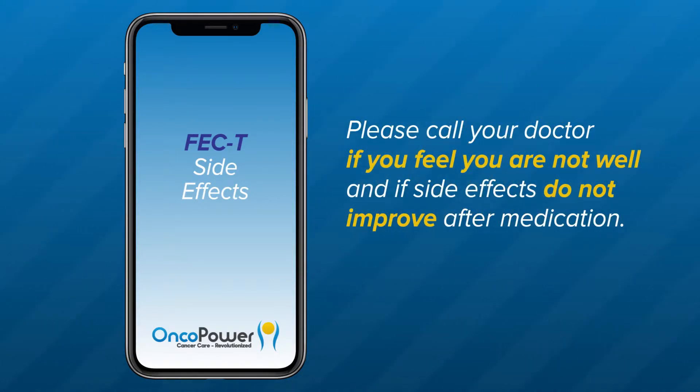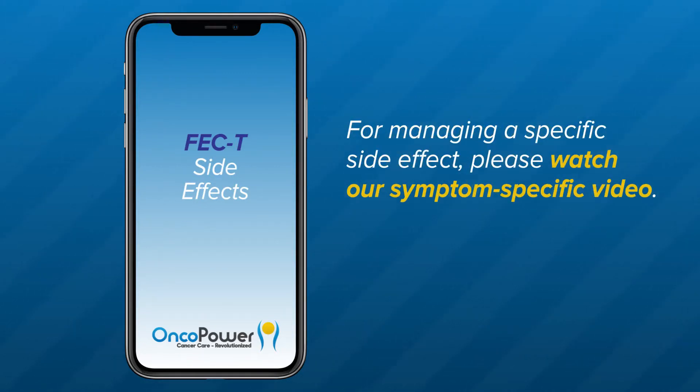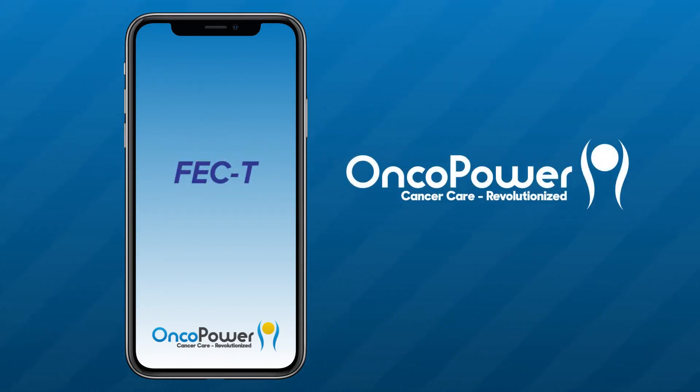Please call your doctor if you feel you are not well and if side effects do not improve after medications. Please tell your doctor about any medicines you are taking, including vitamins, herbal supplements, and over-the-counter medicines to make sure they will not interfere with your treatment. For managing a specific side effect, please watch our symptom-specific videos. Call 911 immediately if you experience a medical emergency. If you have additional questions, contact your doctor's office or you can always ask an oncologist in the OncoPower app. Thank you for watching. Feel free to replay this video as often as you would like to. Thank you and good luck.